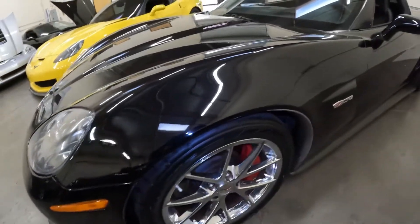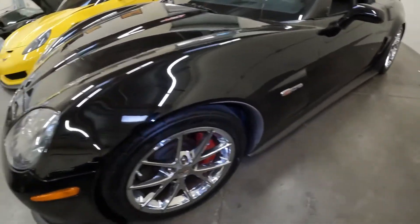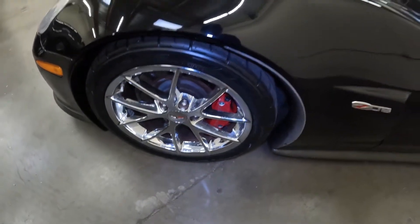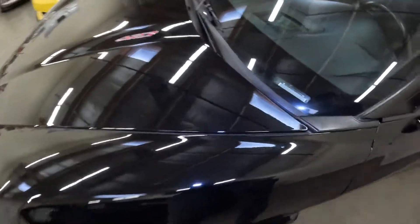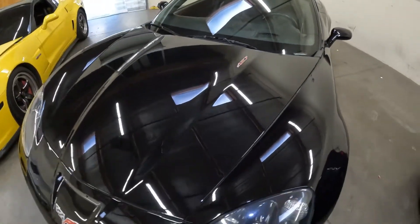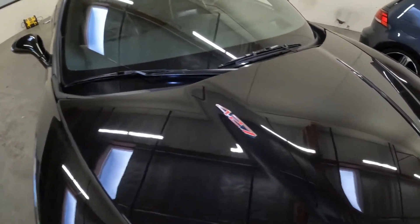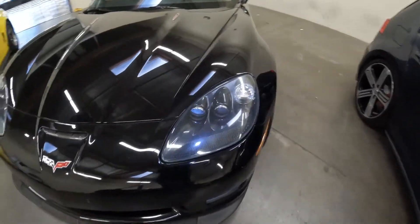The tires are Nitto NT555 G2s — pretty nice tires, not dry rotted. These were done not too long ago and they're not a cheap tire either. The fenders look good. You do need to be careful with these Corvettes as they have fiberglass and carbon fenders, so they don't necessarily dent — they'll crack. The hood looks really good; it's got the nice 427 badge. The headlight housings are okay.